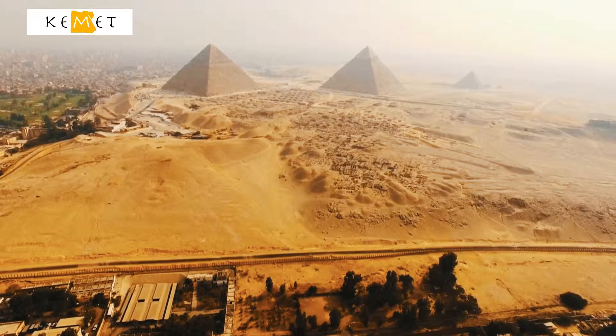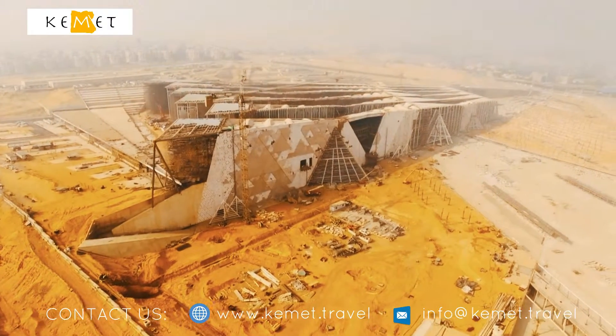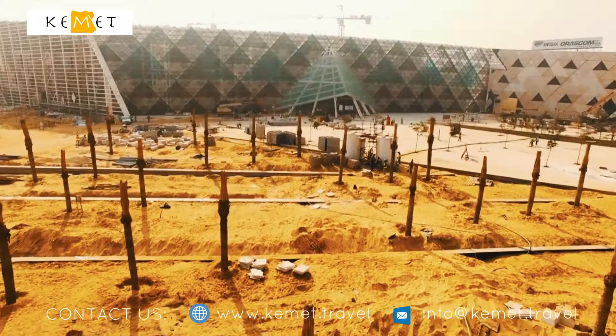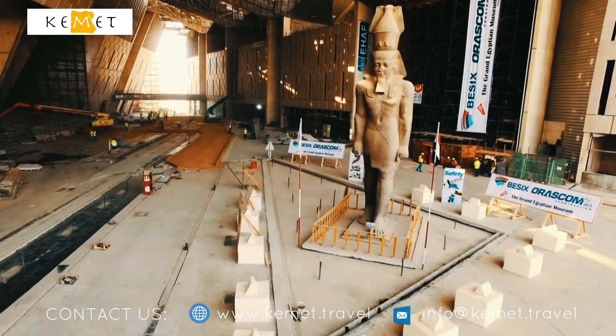We are at the foot of the pyramids near Cairo to discover the soon-to-be-completed Grand Egyptian Museum. 5,000 people are currently working on this mega project. This is a unique place with around 100,000 artifacts, over 50,000 square meters.